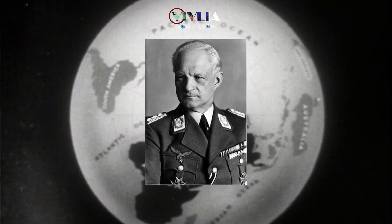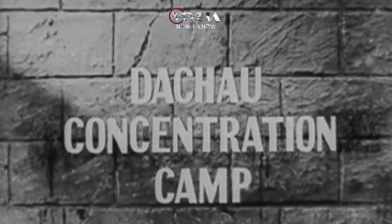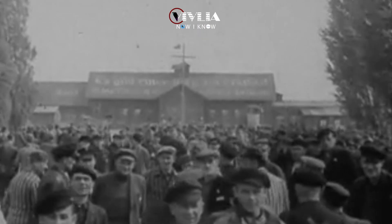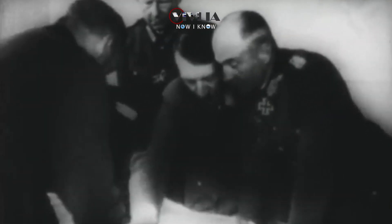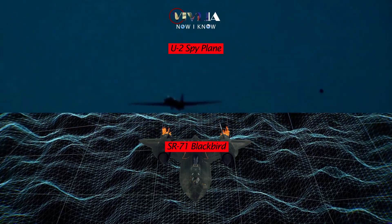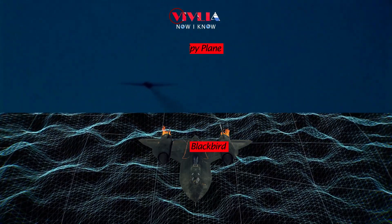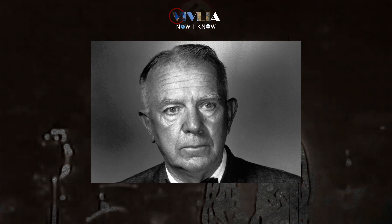Hubertus Strughold was an aerospace medicine expert and a key figure in Operation Paperclip. He was the chief physician at Dachau's Aviation Medicine Research Center, where prisoners were subjected to cruel and inhumane experiments without their knowledge or consent. He also belonged to the SS and the Nazi party. He worked on the development of the U-2 spy plane and the SR-71 Blackbird after moving to the United States, and was awarded the Presidential Certificate of Merit and the Legion of Merit. However, the US Army investigated him for war crimes in 1947, but no action was taken against him and he was able to continue his career.